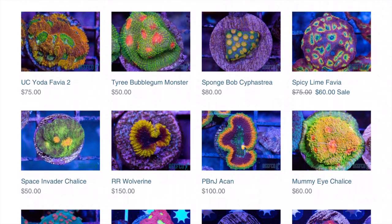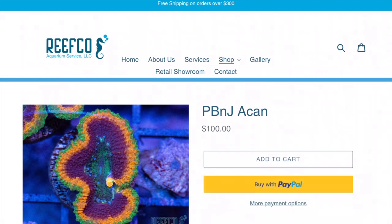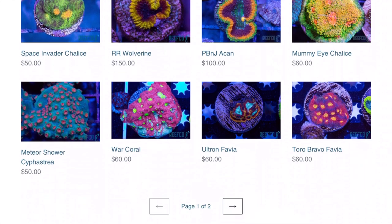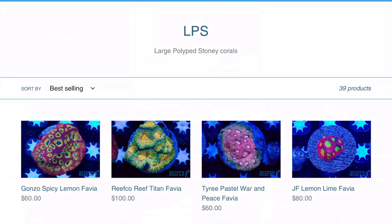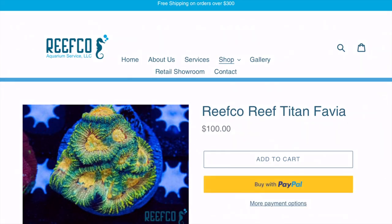The last time I was in the store I saw the PB&J acan — oh man, just the design and the colors... I have to get that frag very soon. Let's go to page two. Oh, here's the Spicy Lemon favia — you guys have seen me talk about that before, that is a really cool favia, super bright. The Reefco Titan favia — I've had that in the past and it actually started to change colors when I had a different type of lighting, so I brought it back.